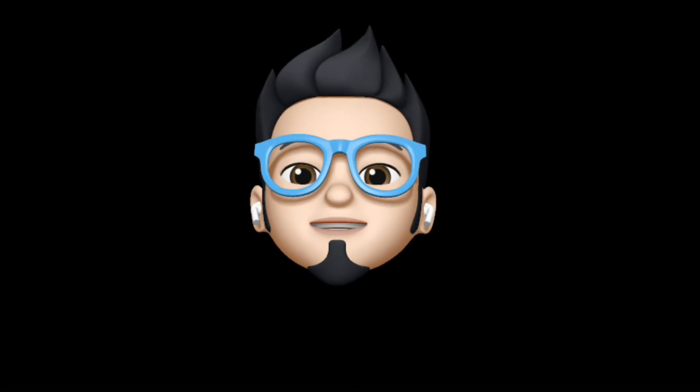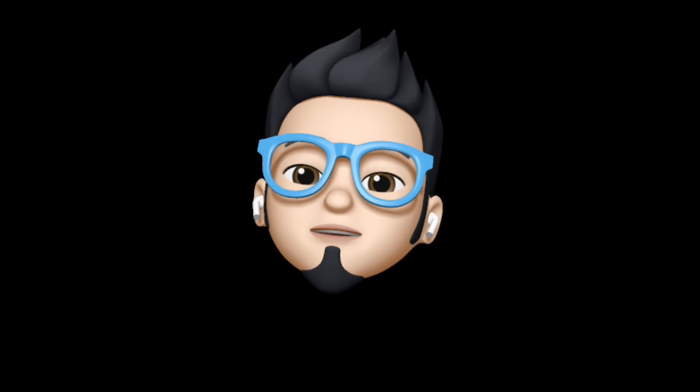So with that being said, this is AppleBuff signing off. Catch you in the next one. Till then, peace.